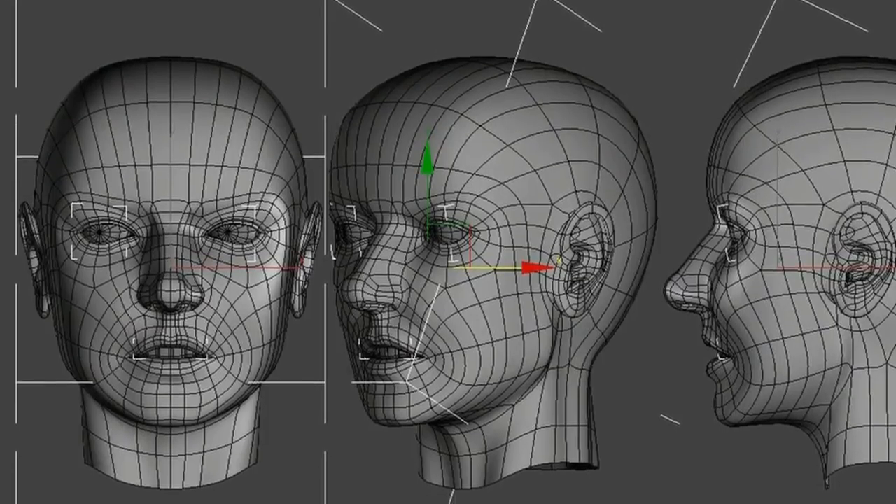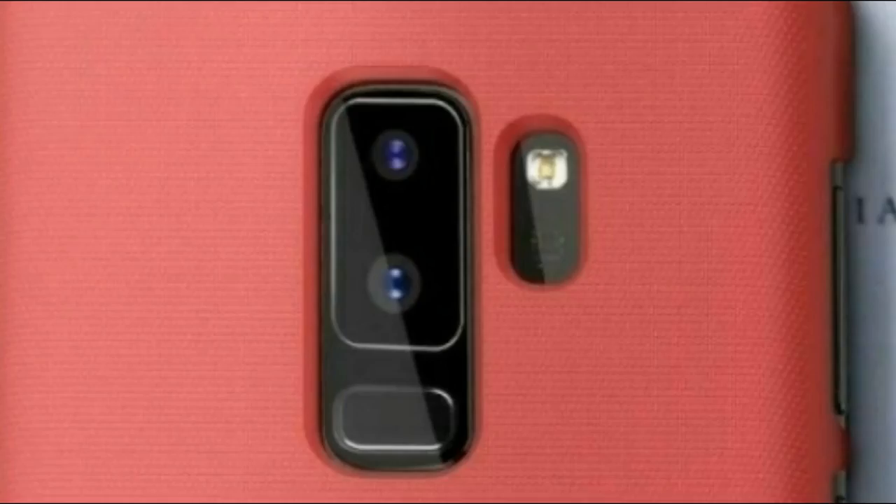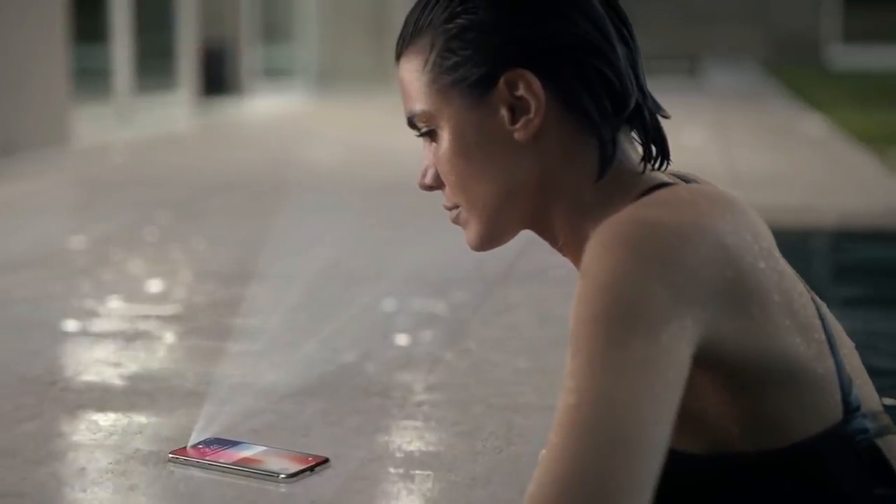This new processor sports a 3D facial scanner, so we can expect a 3D facial scanner on the Galaxy S9 along with the fingerprint scanner and the iris scanner. Samsung gives us choices — they don't force us to use face ID, they provide what people really care about.